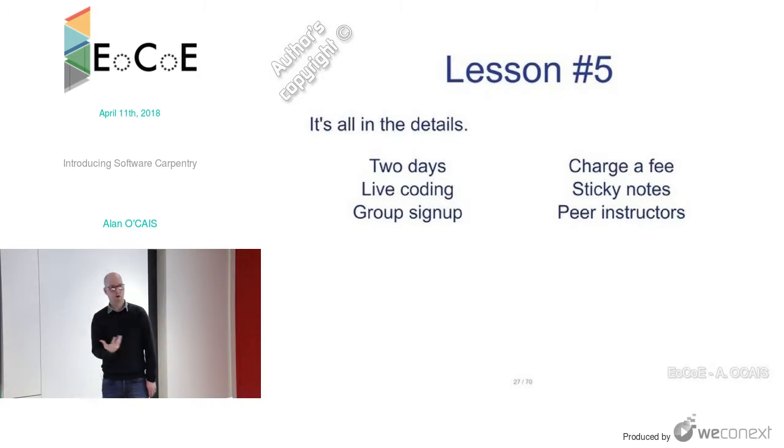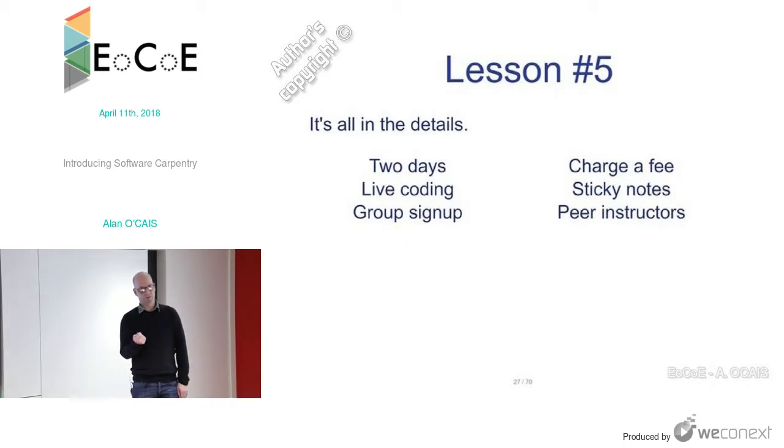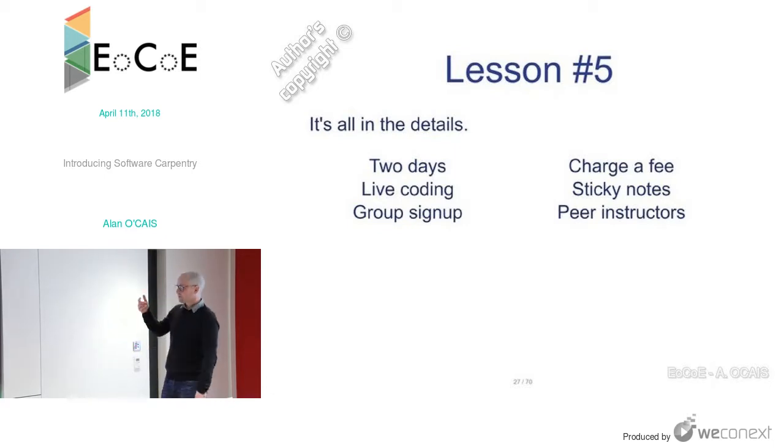Live coding is an important part of a workshop. It's good to have people sign up in groups — pairs or larger — so they can work and learn together, which gives motivation. Charging a fee is a good idea because if you charge nothing, people see no value in what you give. It doesn't have to be expensive — like a shopping trolley deposit, it just helps people see value. Charging a fee helps people value what you do.